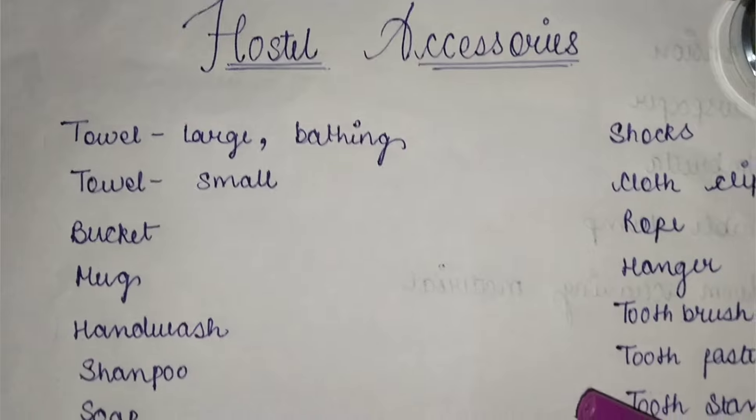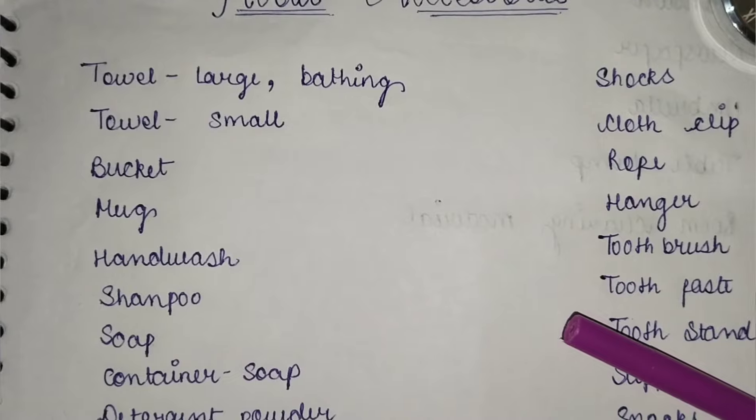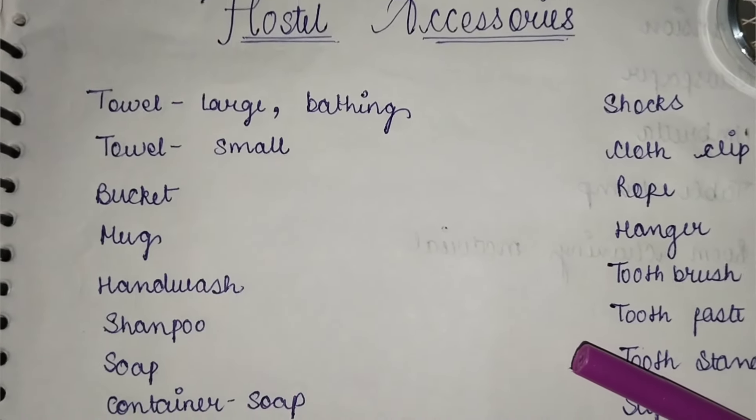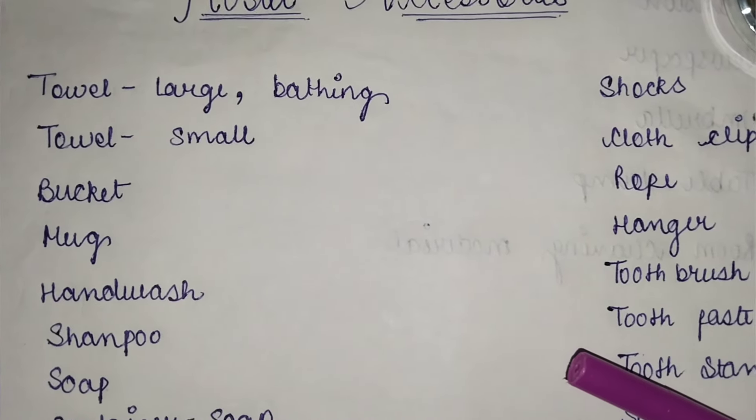I have prepared the list of hostel accessories. This list is very important for you. According to this, you can ready your packing and your supplies. You will check everything off and be ready, so there will not be any important material missing.